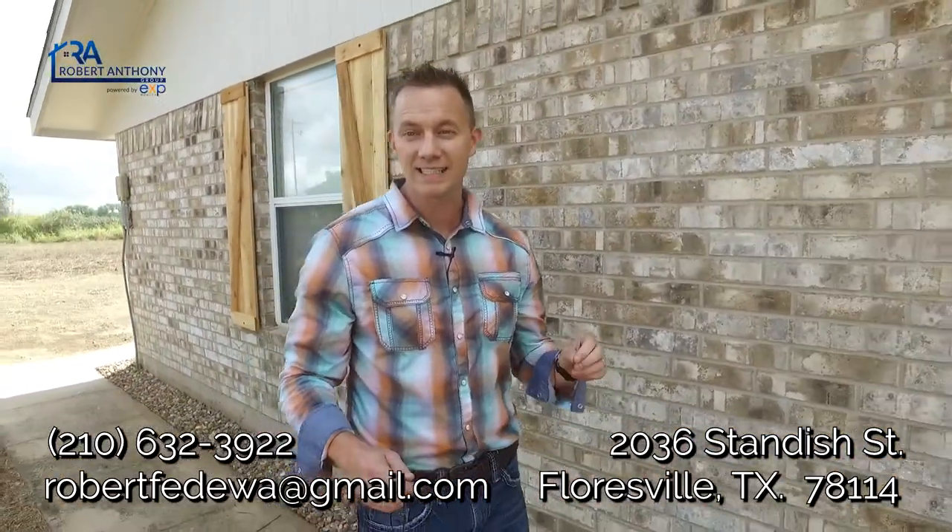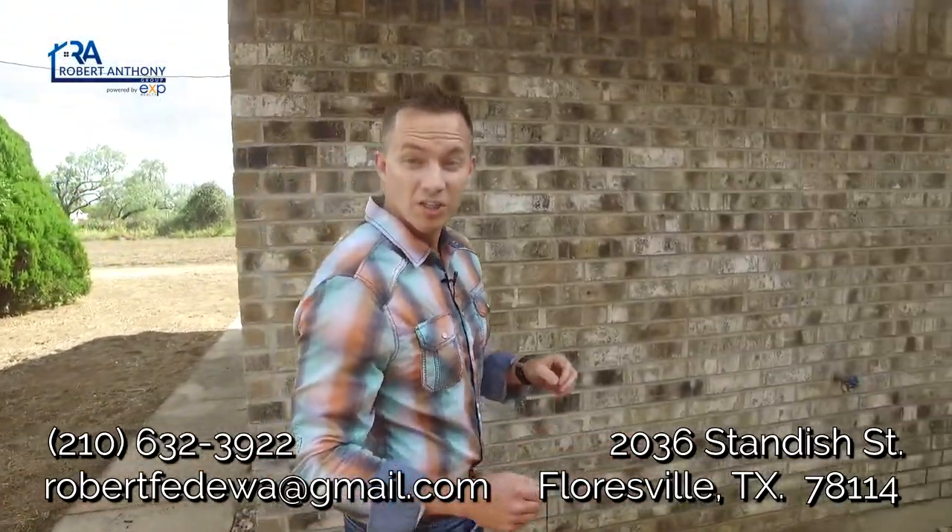Hey guys, it's Rob with the Robert Anthony Group out here in Floresville at our latest listing hitting the market. 1,733 square feet, three bed, two bath, just outside Floresville sitting on a half an acre. Really excited because on this one we're here with lead designer Ashley who's going to take us through the house.